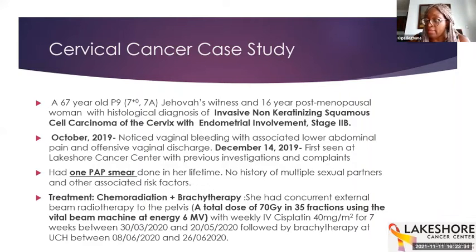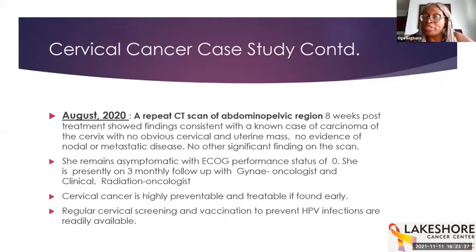The treatment was a combination of chemo-radiation and brachytherapy over a seven-week period. Subsequently in August 2020, a repeat CT scan of the abdomino-pelvic region showed findings consistent with a known case of carcinoma of the cervix, but no cervical or uterine mass was found, no evidence of nodal or metastatic disease, and no significant findings. This is good news. This lady is now asymptomatic with performance status of zero — she's going about her life as normal — and is currently on three-monthly follow-up with the gynaecological oncologist and clinical radiation oncologist.